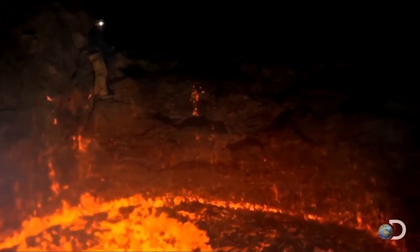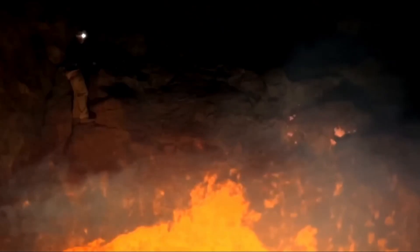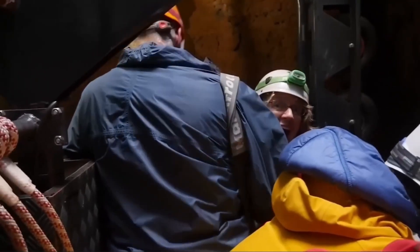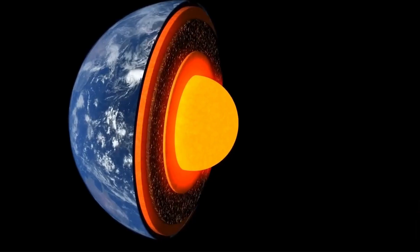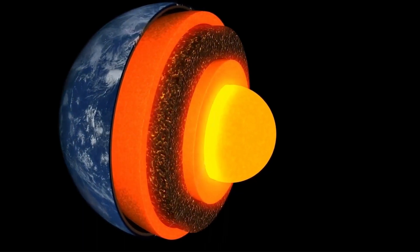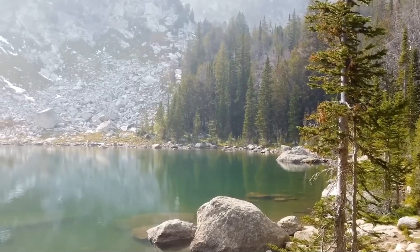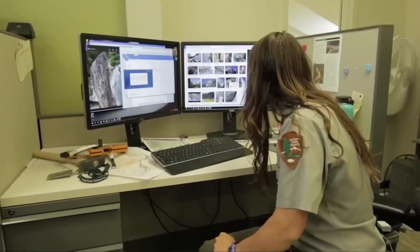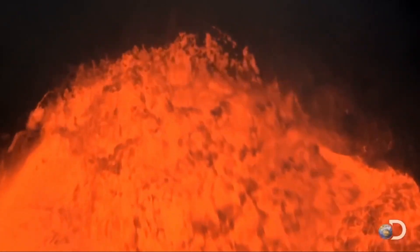In the event of a Yellowstone eruption, the consequences would be catastrophic, with ash spreading thousands of miles, damaging buildings, suffocating crops, and shutting down power plants. The supervolcano is fed by a massive plume of molten rock from deep beneath the Earth's surface. The heat from the magma chamber is responsible for many of the park's geysers and hot springs, and the ground above the chamber rises and falls as the magma shifts. While most eruptions have been smaller lava flows, there is a remote possibility of a catastrophic super-eruption — defined as magnitude 8 or higher on the Volcano Explosivity Index, ejecting at least 1,000 cubic kilometers (240 cubic miles) of material.